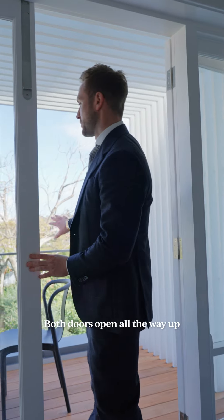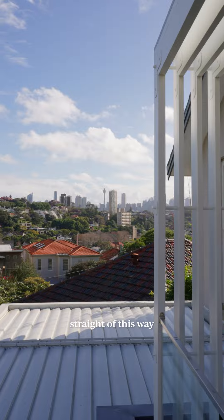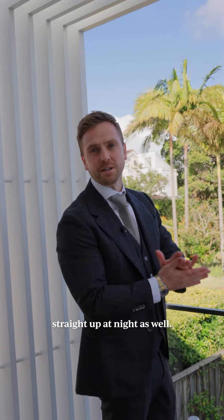This is a brand new balcony. Both doors open all the way up, and you can imagine sitting out here with a glass of wine. You've got the city view straight over this way. You see all of Woollahra, and of course you've got Bondi Junction that will light up straight ahead at night as well.